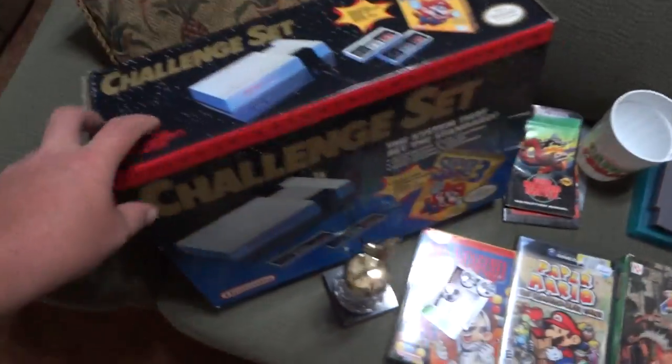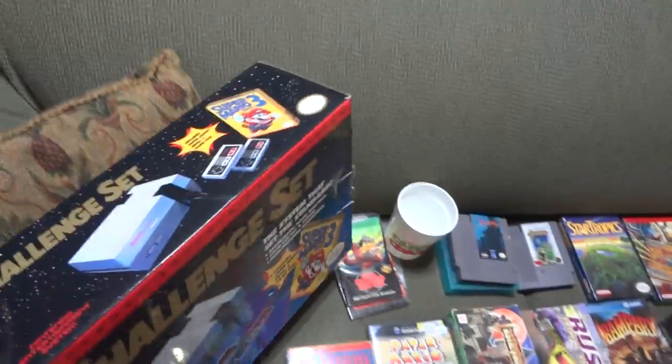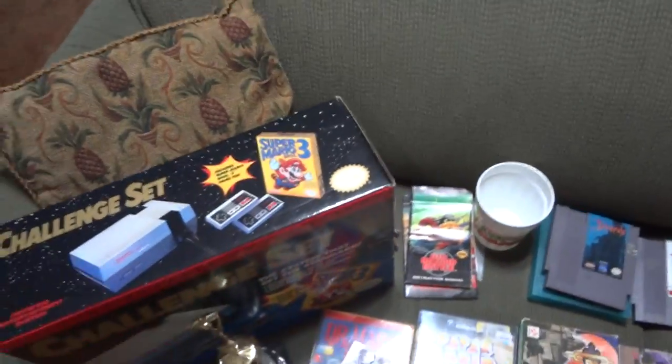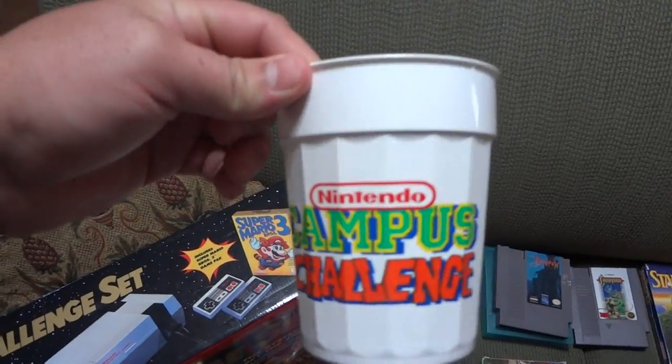I got a challenge set box — it's just a box. It was given to me by Penguin, so thanks a lot, man. I got a Nintendo Campus Challenge cup.